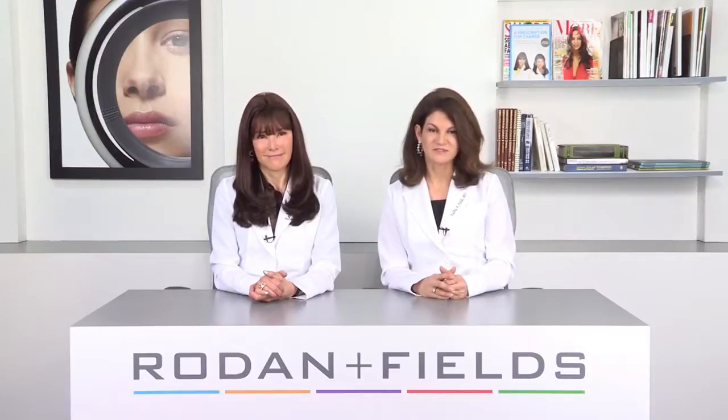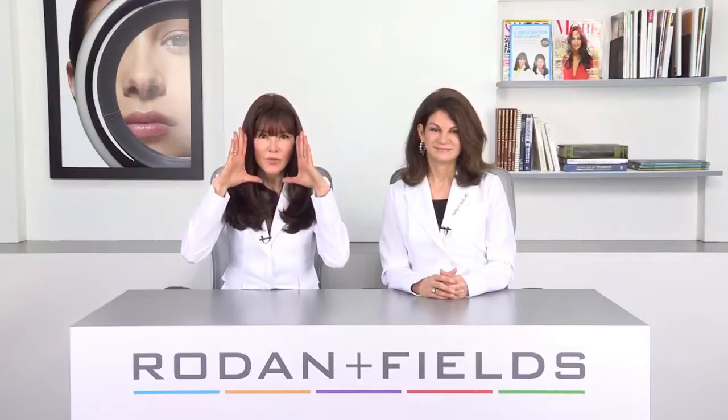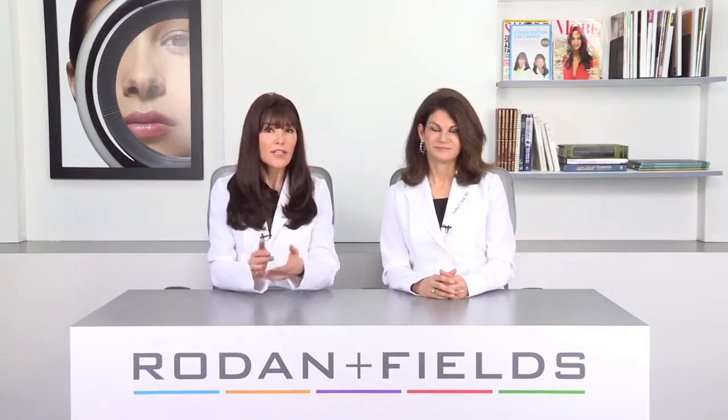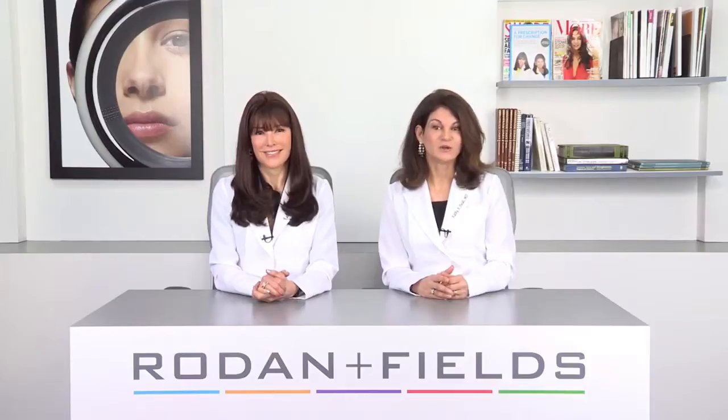While baseball caps are a popular choice, they don't provide effective coverage. That brim only covers the middle of your face — it leaves your jawline, neck, and chest exposed. That's why we say the wider the hat, the better. Practicing safe sun is the grand slam that can not only save your looks, but save your life.